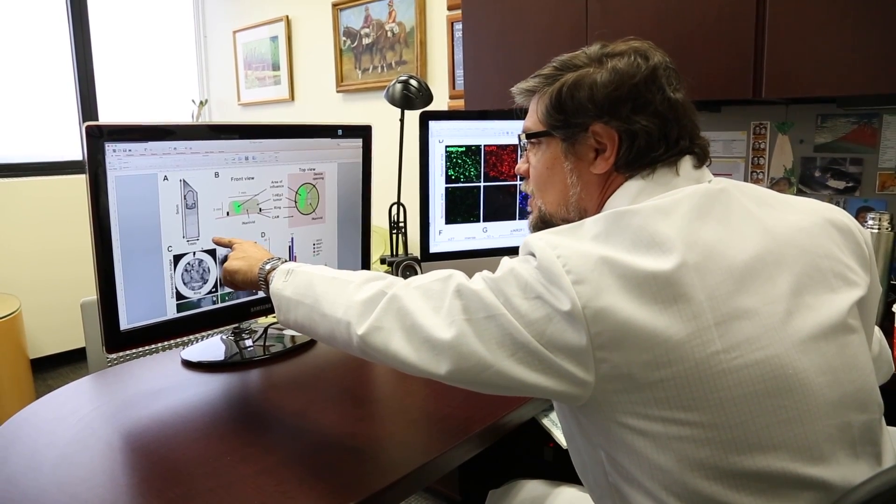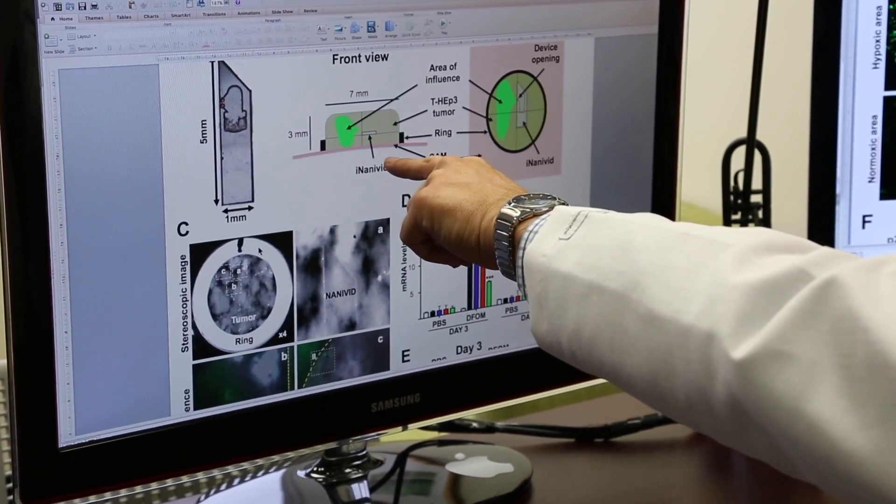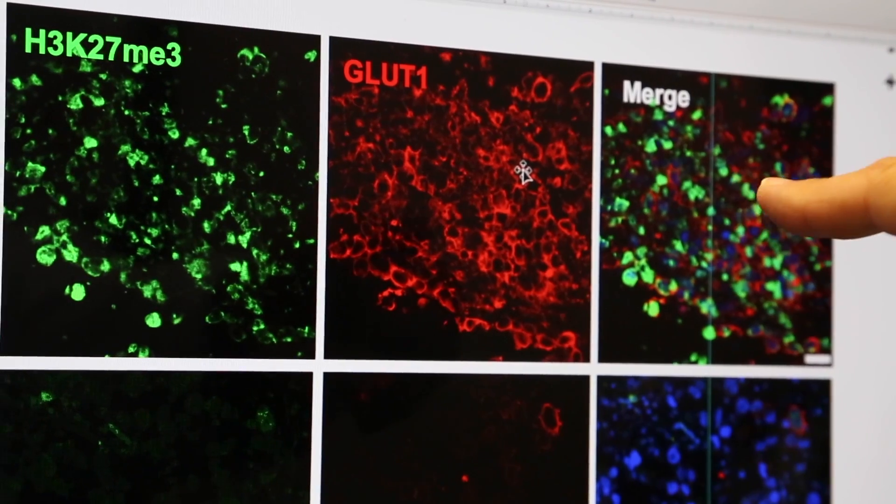We devised these small devices, which are about one millimeter in diameter, that you can implant in the tumors. They release factors that can generate fine-tuned micro-environments where you can then go and do imaging or molecular analysis of how those tumors are behaving.